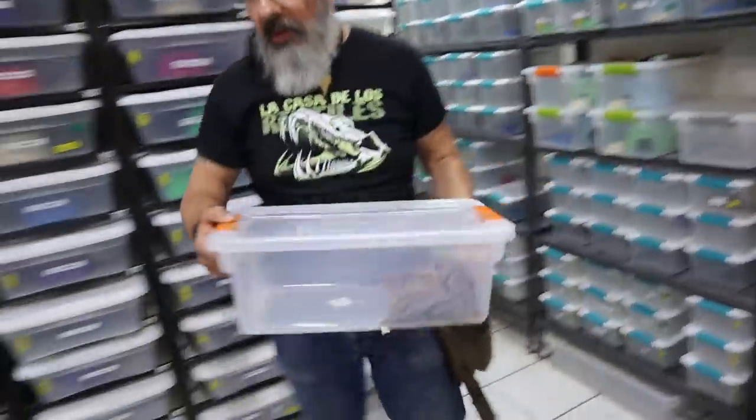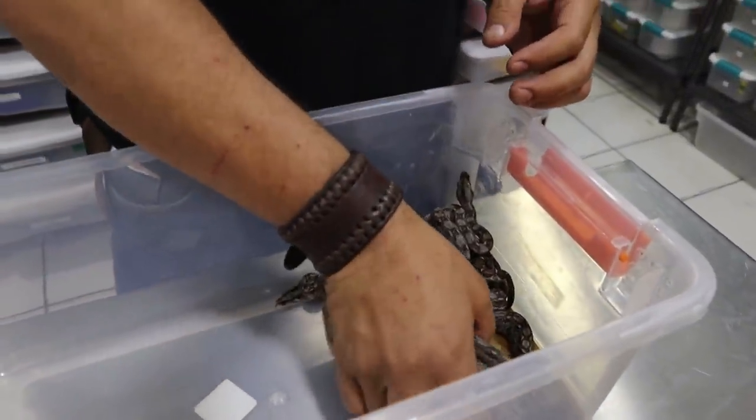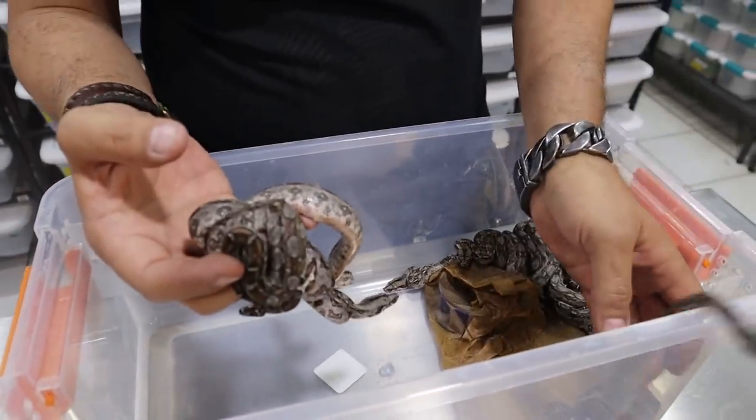Not only does he breed ball pythons, he also has some boas — Mexican boas. Rodrigo just had this litter come out about five days ago. This guy breeds everything. I asked him: bearded dragons, chameleons, ball pythons, boas, leopard geckos — everything, right? He said whatever is breedable, he's breeding it. He's kind of like the Kevin McCurley of Mexico, the Spanish-Mexican version — that's what I'm calling it.